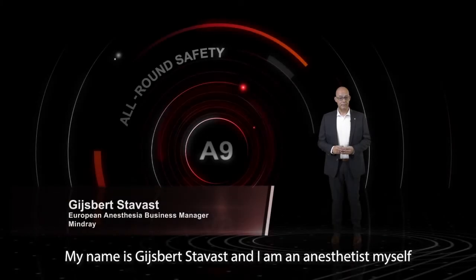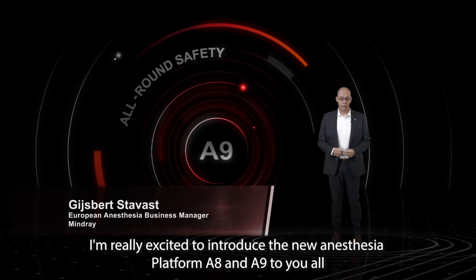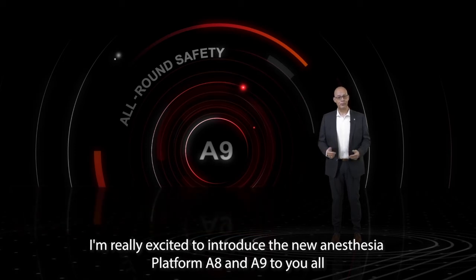My name is Kiesi Stavast and I'm an anesthetist myself, and my role at Mindray is European Anesthesia Business Manager. I'm really excited to introduce the new anesthesia platform A8 and A9 to you all.